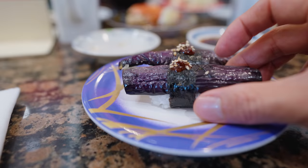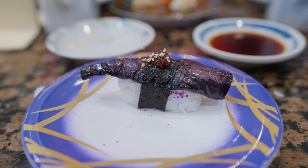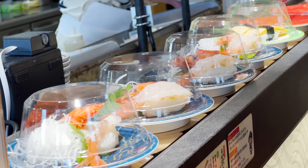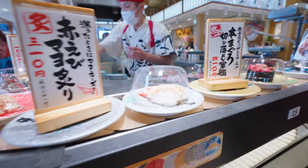I saw the eggplant and had to go with eggplant sushi. I think it's my first time to have eggplant sushi. Oh, it's so buttery and so juicy, with a little bit of miso in there to give it some salty flavor. That works really well. I love it.